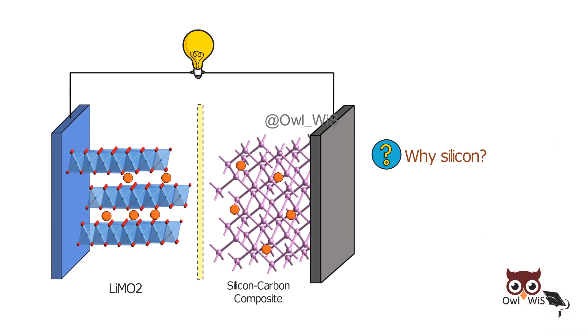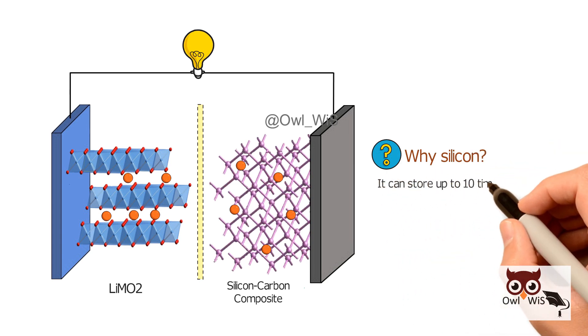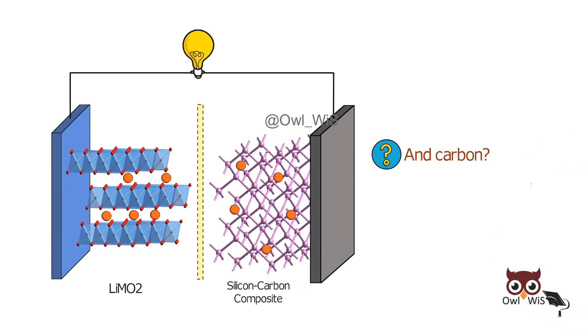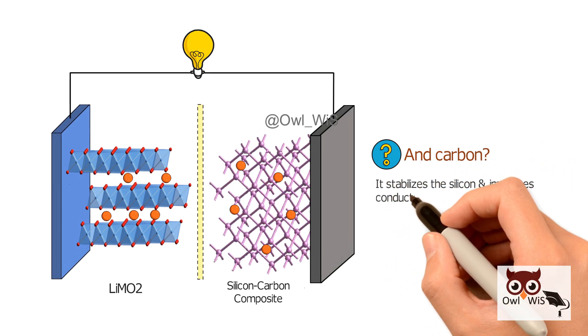Why silicon? Because it can store up to 10 times more lithium than graphite. And carbon? It stabilizes the silicon and improves conductivity.